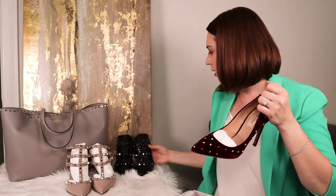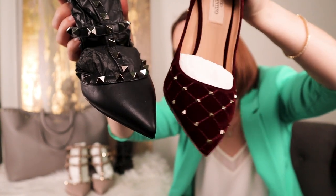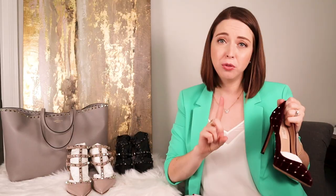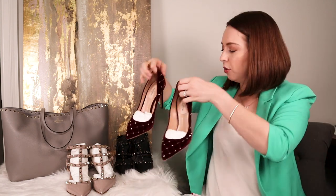You can see the wine color better when I hold them up against the black. They're definitely a deep wine, and for Valentino they are very well priced. I actually think I might have paid a little bit less than 40% off, so I was really happy with these.